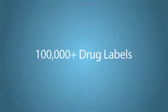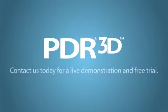More than 100,000 drug labels. Powerful, intuitive search capabilities. PDR3D — contact us today for a live demonstration or a free trial.